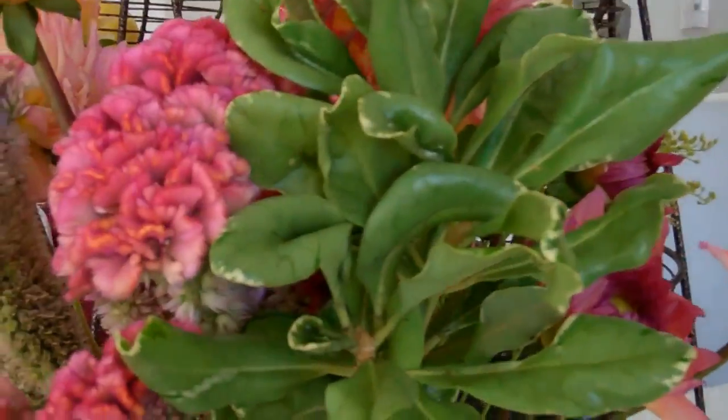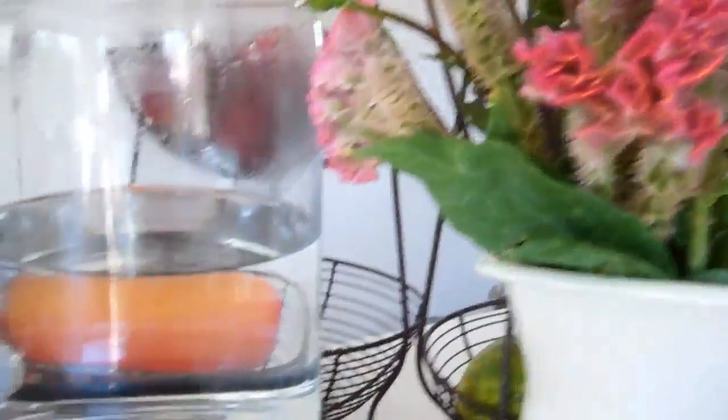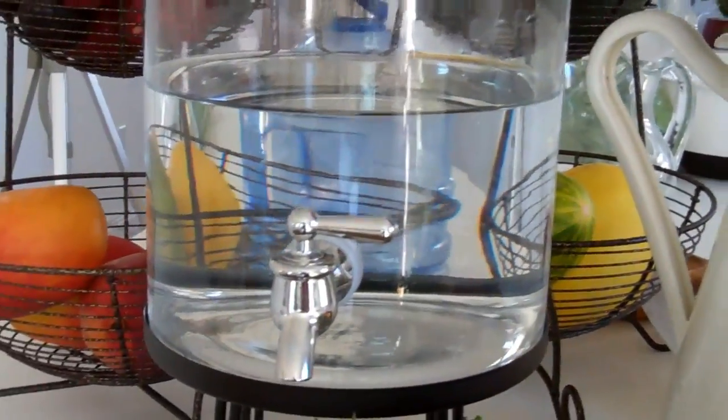Here are the flowers I got today. They're so pretty — celosia and dahlias. And there's my water container. It's nice to keep water out, everybody. A reminder to keep yourself hydrated.